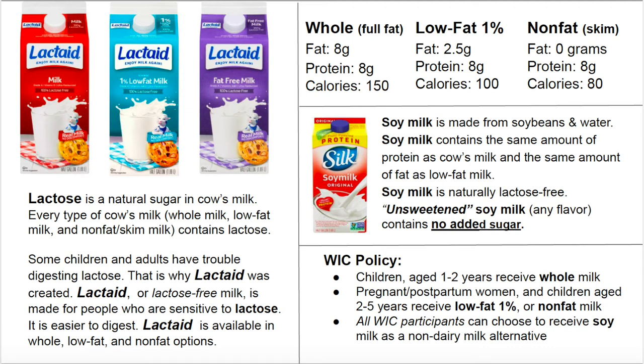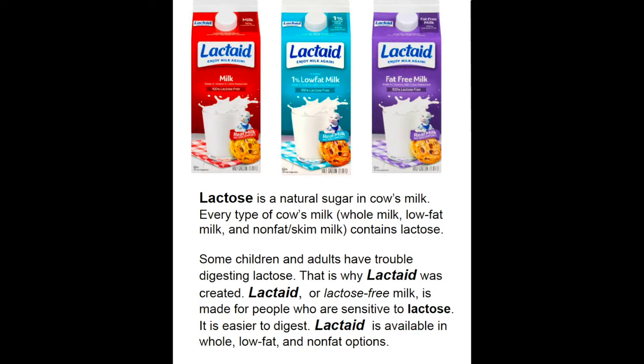This is a quick video explaining the different types of milk that WIC participants can receive. The first type of milk is Lactaid, which is cow's milk that is lactose-free. This is a great option for people who are sensitive to lactose.